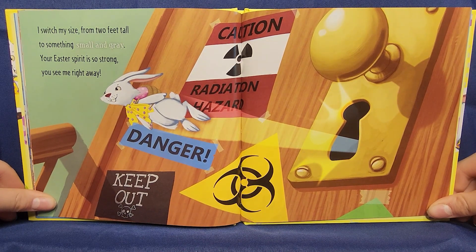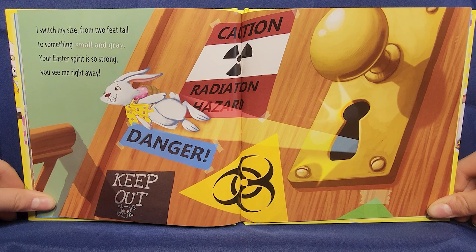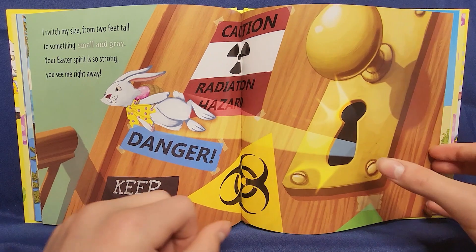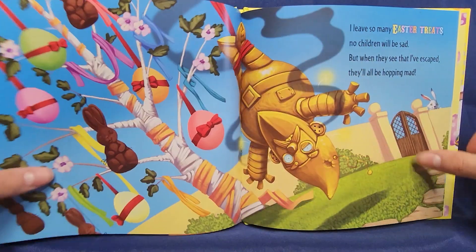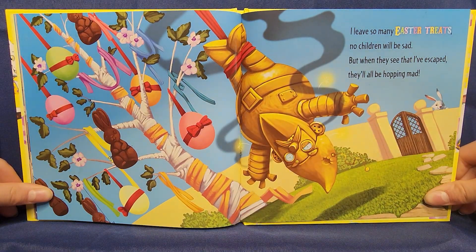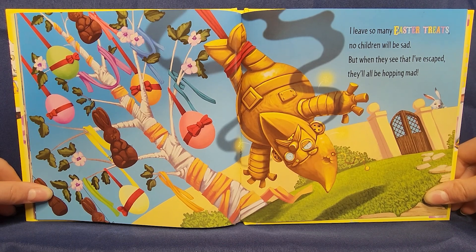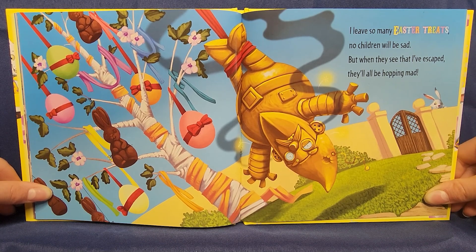I switch my size from two feet tall to something small and great. Your Easter spirit is so strong — you see me right away. Yay! I leave so many Easter treats. Most children will be sad, but when they see that I've escaped, they'll always be mad.